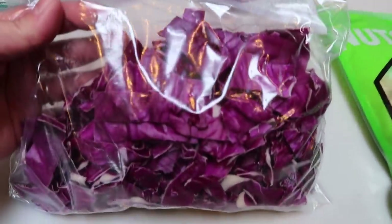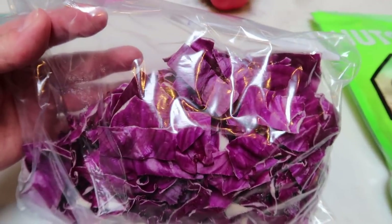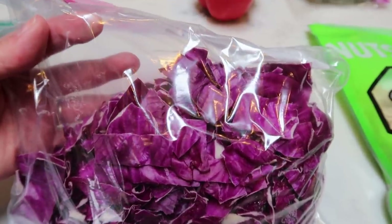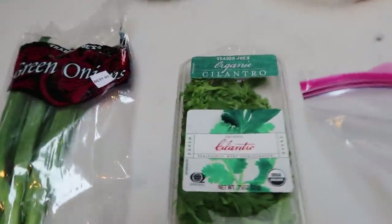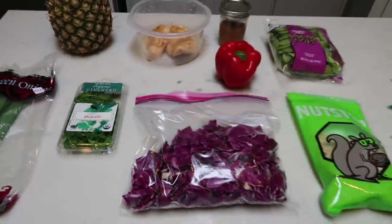The recipe actually called for Napa cabbage, but I couldn't find any so I have purple cabbage in my fridge and I'm just going to use that. I honestly don't know the difference between Napa and purple — let me know down in the comments if you do. I think this is going to work just fine. We're also going to need some fresh cilantro and some green onions. Let's get started on lunch.